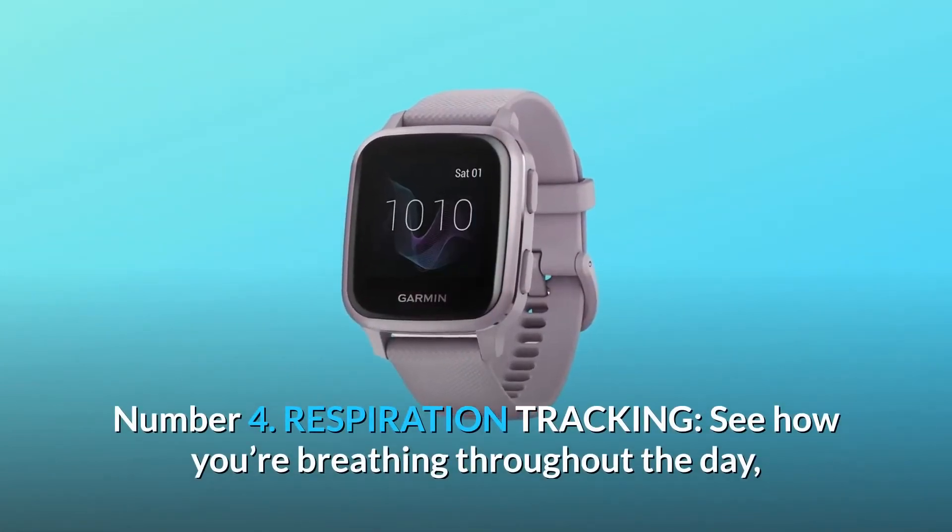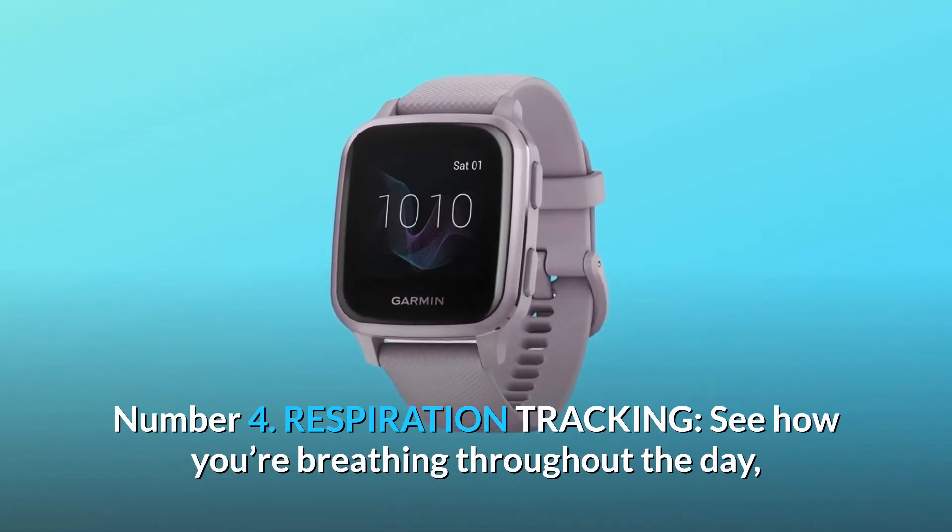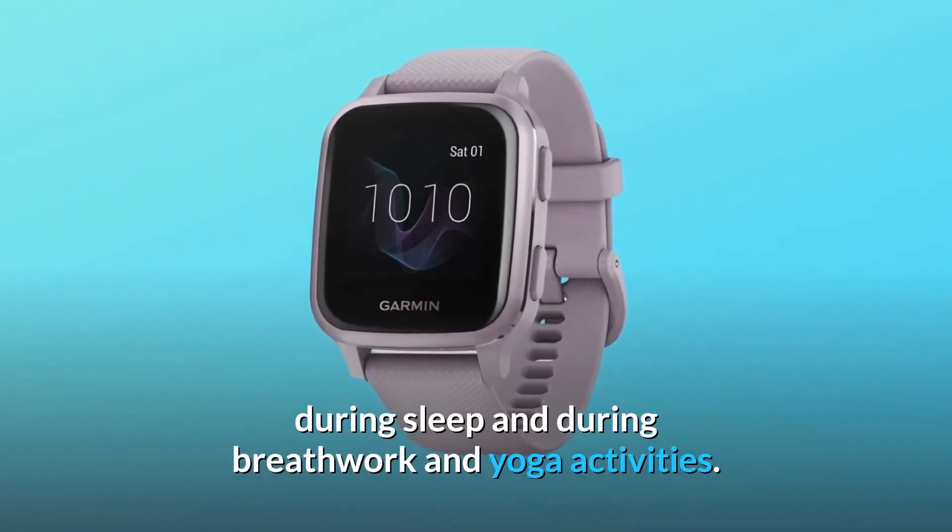Number four: respiration tracking. See how you're breathing throughout the day, during sleep and during breathwork and yoga activities.